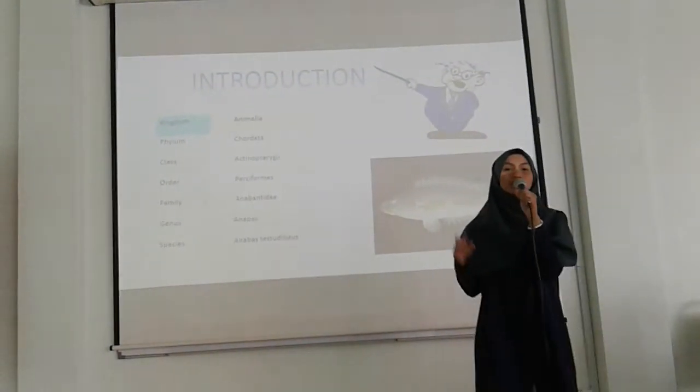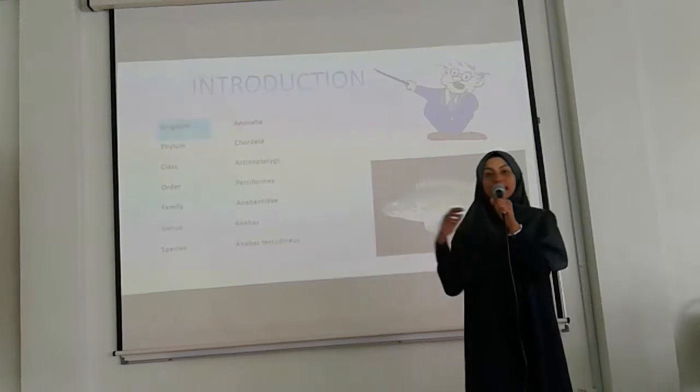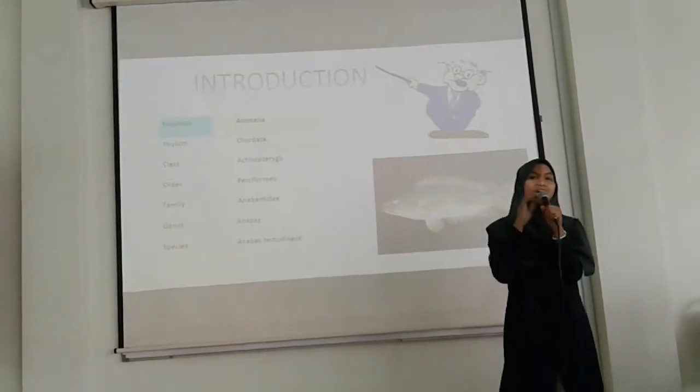In this world, there are only two types of Anabas species, which are Anabas testudineus and Anabas cobojius.